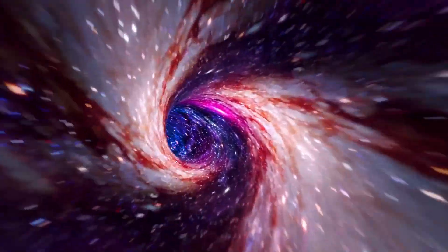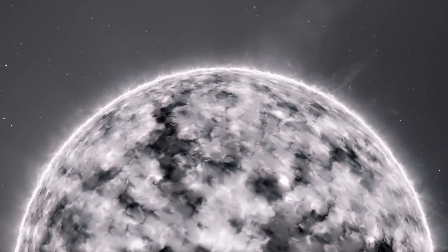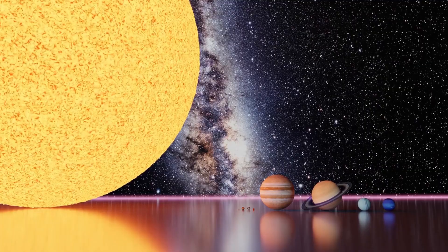If you think you know how big a black hole is, think again. Out there in the universe, size definitely matters. An evolved red giant star, our sun, and a white dwarf can all have the same mass, but the size difference between these three classes of objects is tremendous.